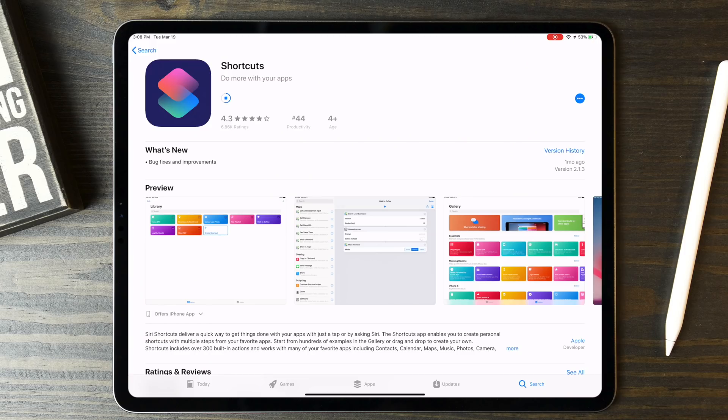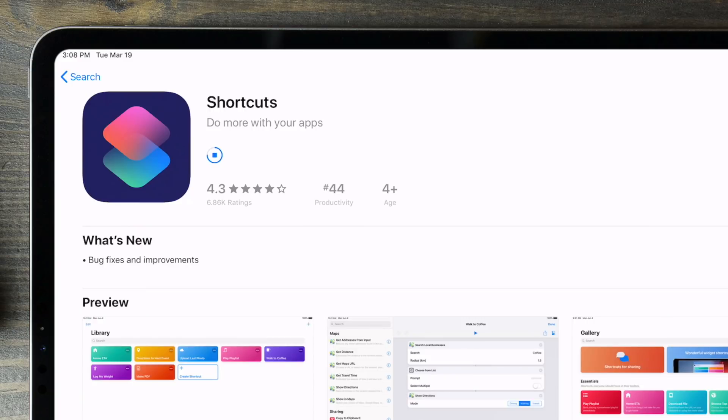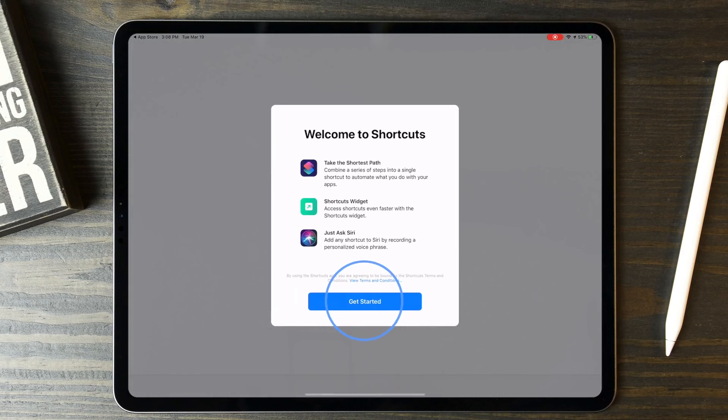The first thing you have to do is install the Shortcuts app on your iPhone or iPad. It's not installed by default, which I think is a major miss from Apple considering how much this can improve using your Apple devices. Next up is just open the app and check out the gallery. This will give you a good sense as to some of the basic things you can do as well as to see how they're put together.